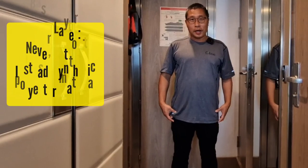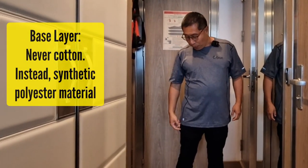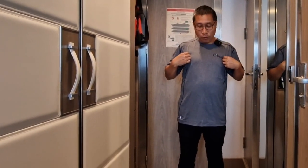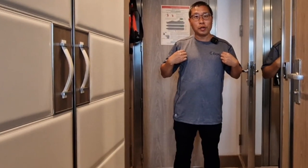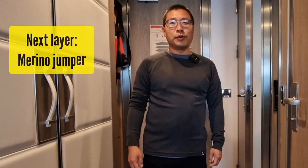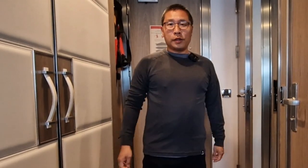For me, the first layer is to have a synthetic T-shirt followed by synthetic leggings. Synthetic materials are useful because unlike cotton, they don't absorb all the sweat. Next, I put on a merino woolen jumper. It weighs very little, it is very comfortable, and it keeps me really warm.